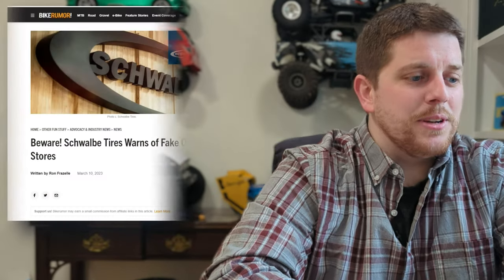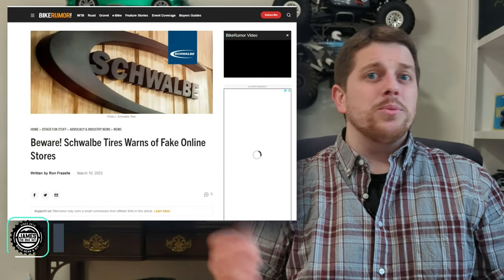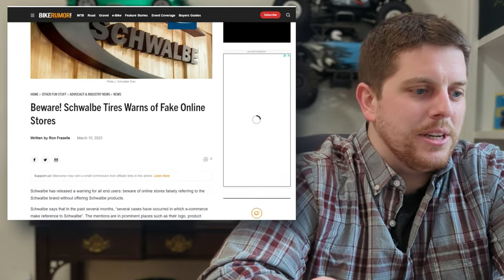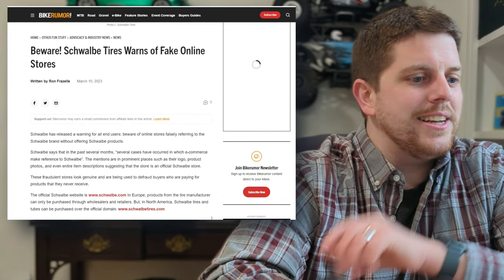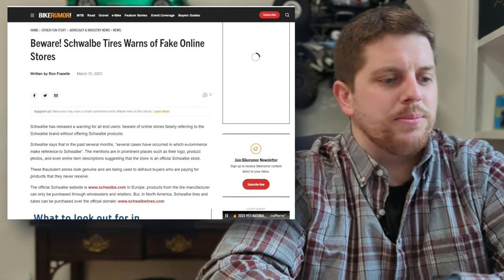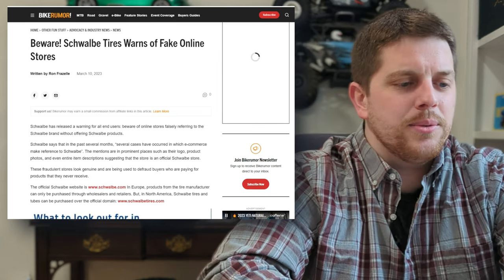Thanks for joining me for episode one. Let's get into what happened this week in March — starting March 5th on Sunday, and on March 10th just today, Schwalbe announced a warning about fake online stores. This is especially important to know because as things are going on sale and we're all looking for deals, there are going to be some unscrupulous websites popping up trying to take your hard-earned money.